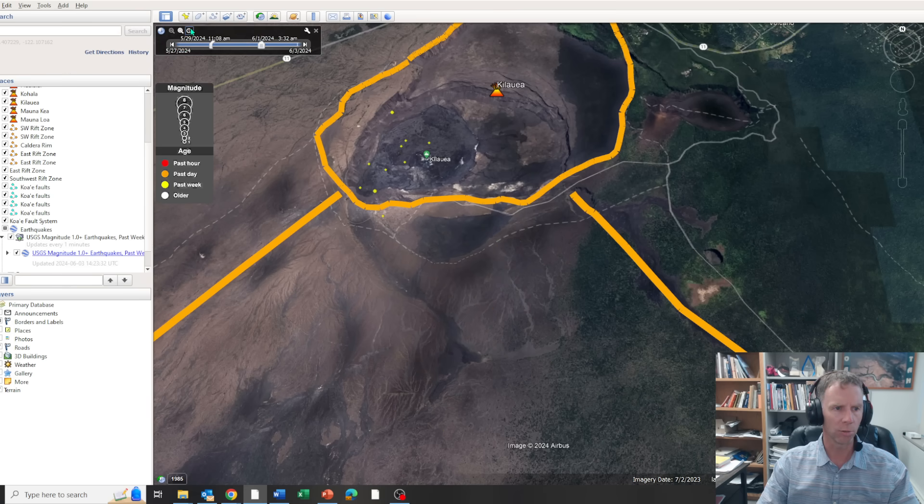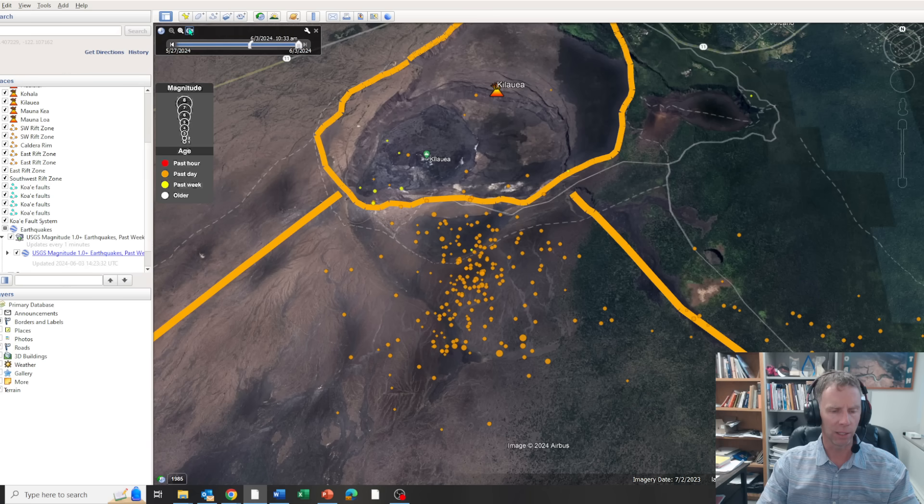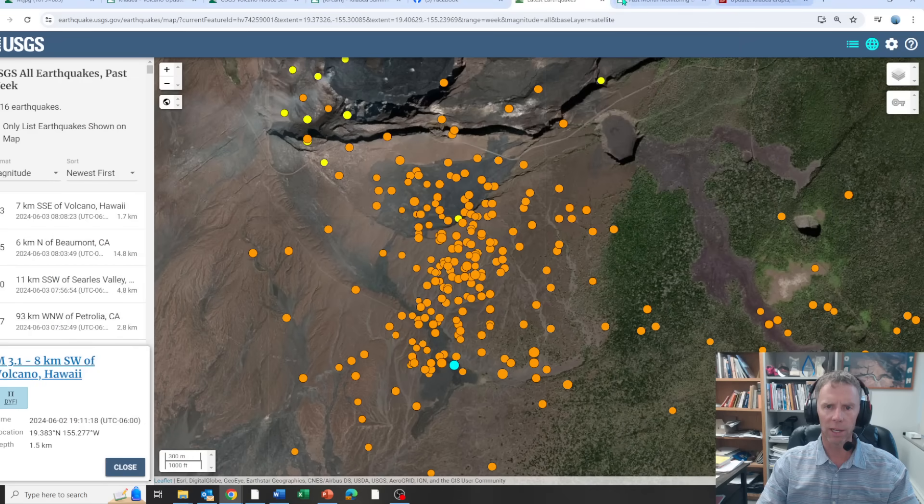Here we are on June 1st, which would have been Saturday — rolling into Sunday with not a lot of activity, then Sunday evening going into Monday when the eruption began. There's our earthquake pattern shown over time.